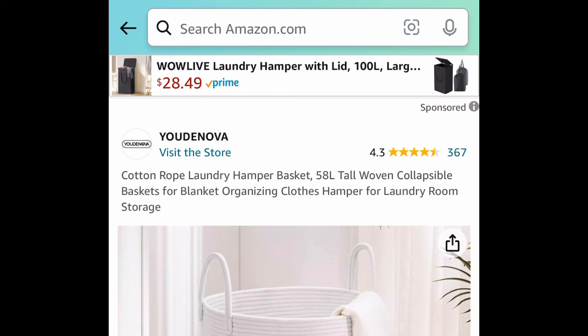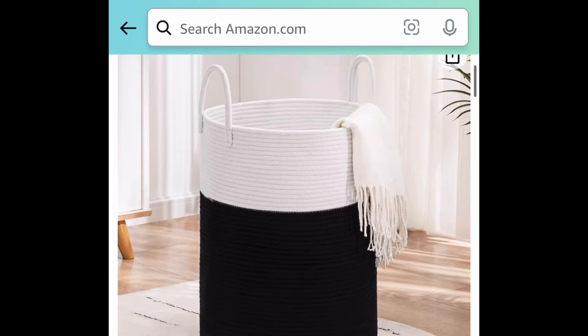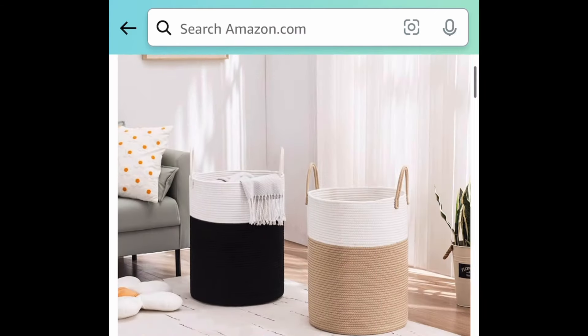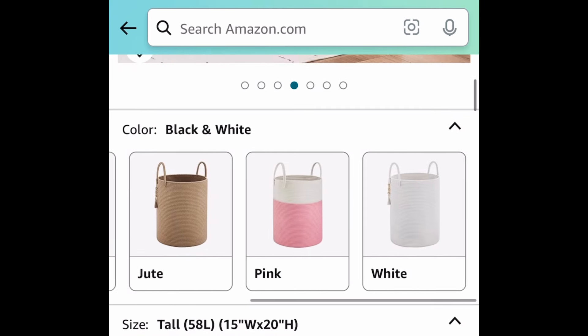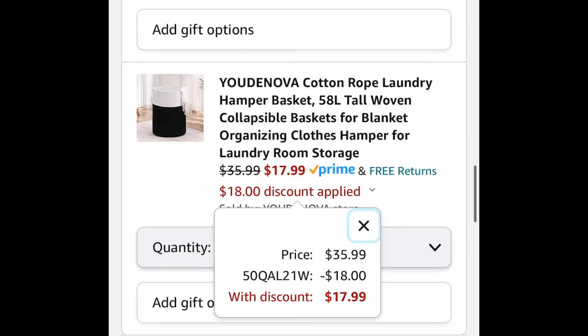Next we have these 58-liter cotton rope laundry hampers, like woven baskets. The code works on the black and white one, solid white, and I believe there's a pink one as well. They come with a nice little wooden tassel on the side. These are priced at $35.99 and with the code it'll be $17.99.